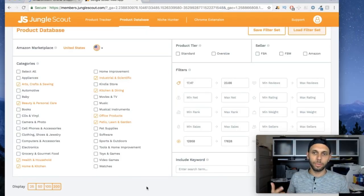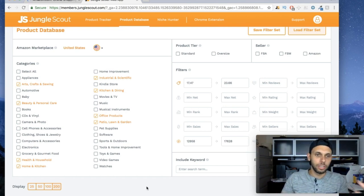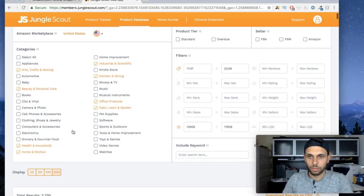I was going to do some product research today anyway, so I decided why not do it live for you guys. These are the categories I like to choose from — the most profitable ones I've found. Baby, pet supplies, and sports and outdoors are also good but incredibly competitive, so I stay away from them.